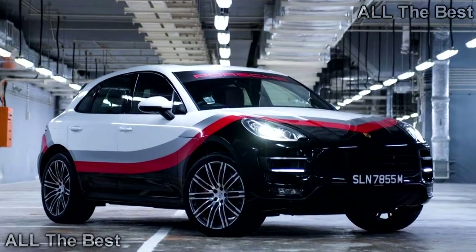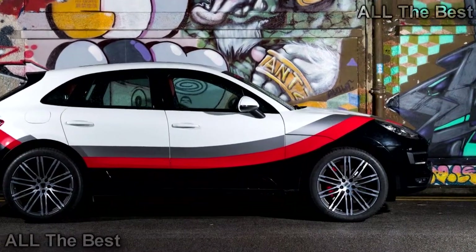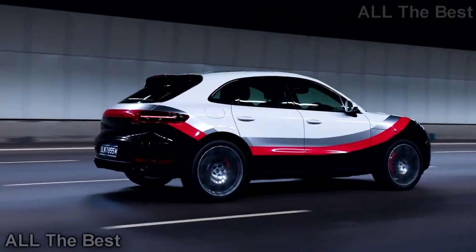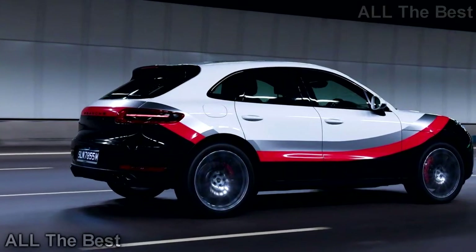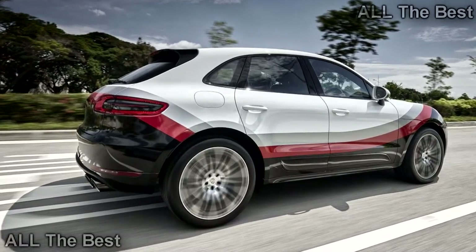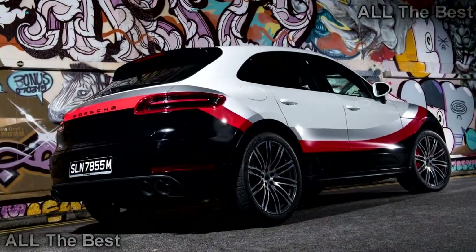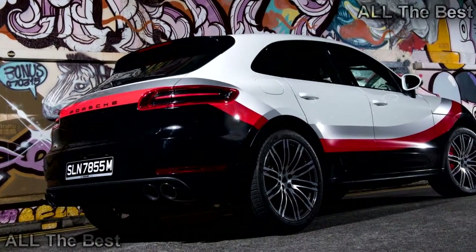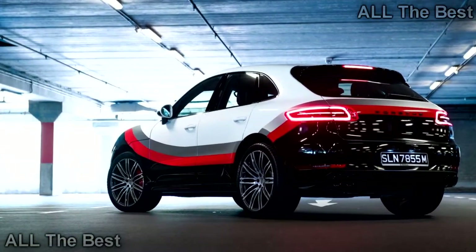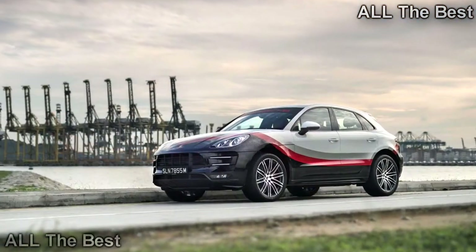The Macan Turbo with the performance pack is the hottest variant of the crossover yet. Its biturbo 3.6-liter V6 packs 440 horsepower (324 kilowatts) and 442 pound-feet (600 Newton-meters), which is 40 hp (29 kW) and 36 lb-ft (49 Nm) better than the standard Turbo. The extra output shaves the sprint to 60 miles per hour (96 km/h) to 4.2 seconds — 0.2 seconds quicker than usual. Top speed also jumps 5 mph (8 km/h) to 169 mph (272 km/h).